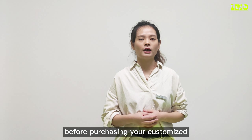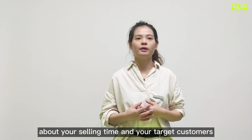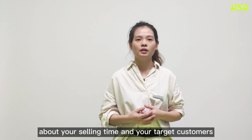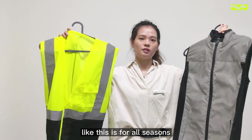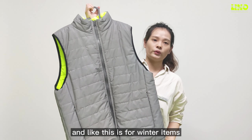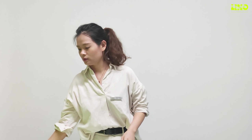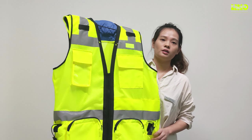Before purchasing your customized vests, you must be clear about your selling time and your customers. For example, some vests are for all seasons, and some are for winter items.